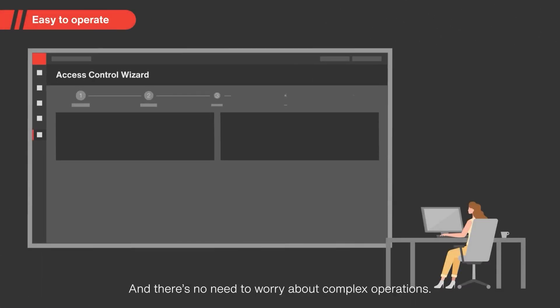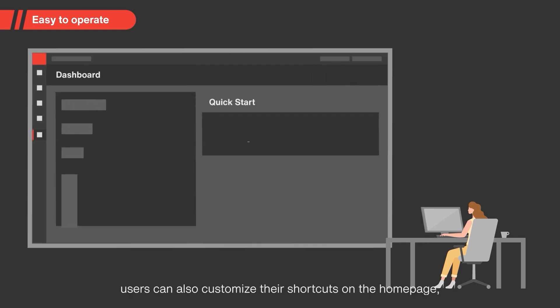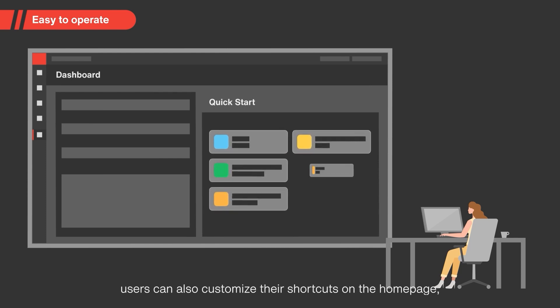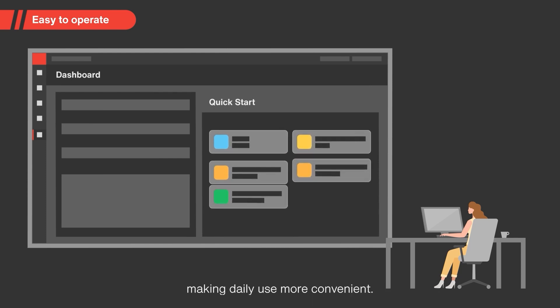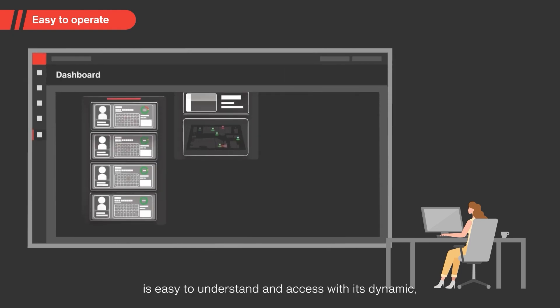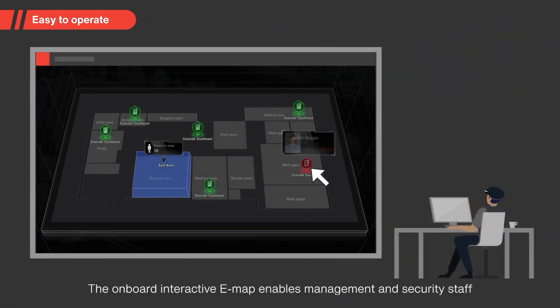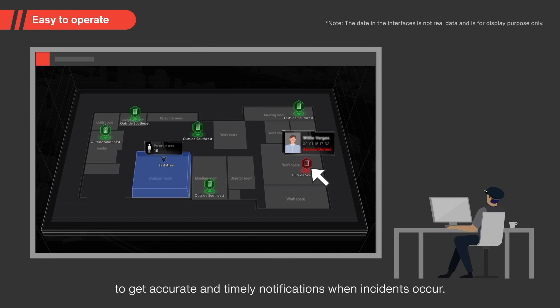There's no need to worry about complex operations. The software provides an easy-to-use setup wizard to help users quickly become familiar with various configurations and operations. Users can also customize their shortcuts on the home page, making daily use more convenient. Information collected via Hike Central Access Control is easy to understand and access with its dynamic, visual reports. The onboard interactive e-map enables management and security staff to get accurate and timely notifications when incidents occur.